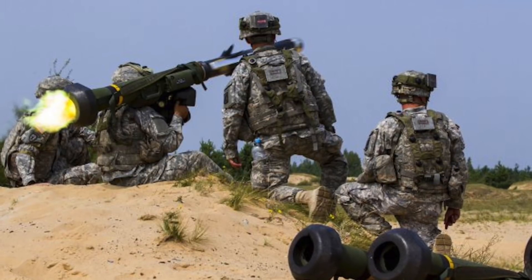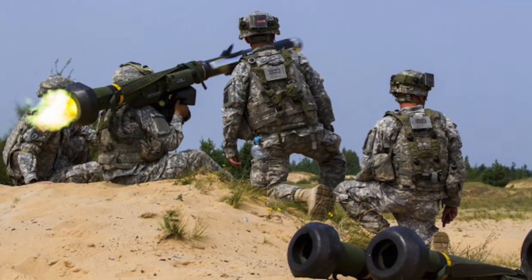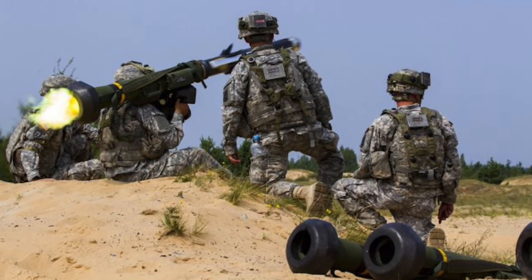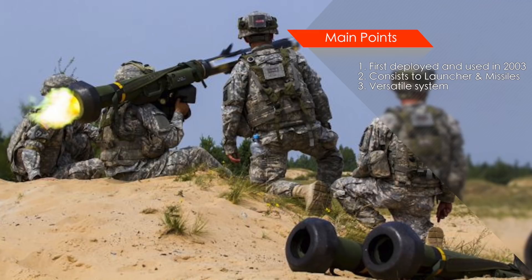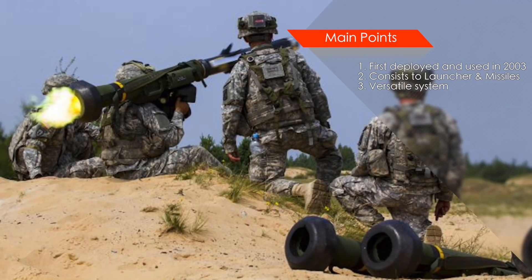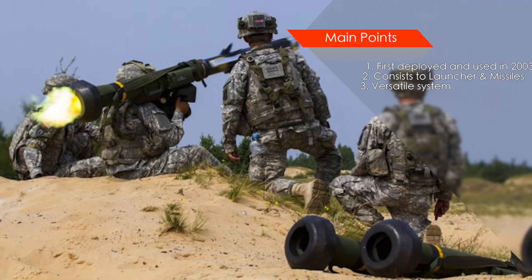Being relatively light and compact, Javelins are generally carried inside armored vehicles. The system has a small back blast and can be fired from confined spaces, making it very versatile. Raytheon and Lockheed Martin are responsible for manufacturing it.